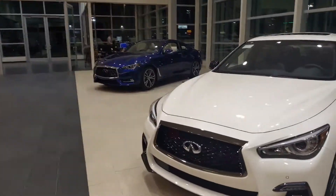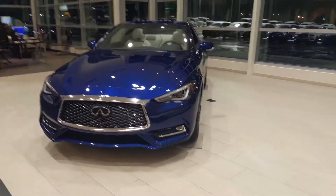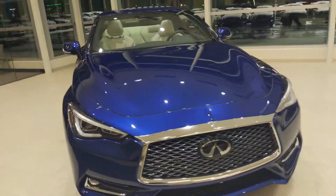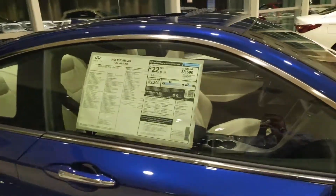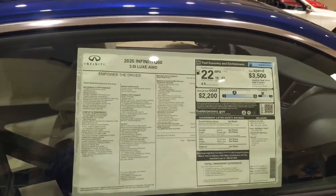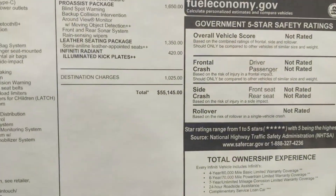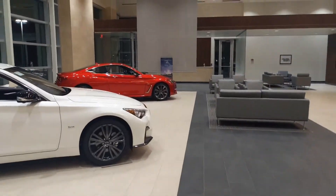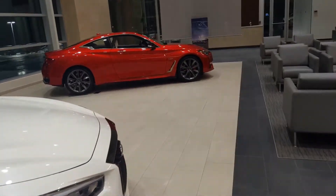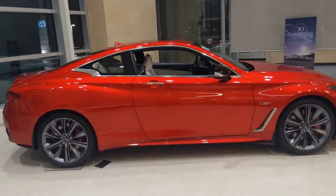Something like our Q60 down here in Hermosa Blue with our Gallery White interior has 300 horsepower — it's a fantastic vehicle, performs very well, and gets good fuel economy: 27 on the highway, 19 in town. But it doesn't give you the performance that the Red Sport does. This one comes in at $55,000, whereas the Red Sport has a sticker price of $63,000. That $8,000 spread is entirely due to the engine — this one has 400 horsepower.